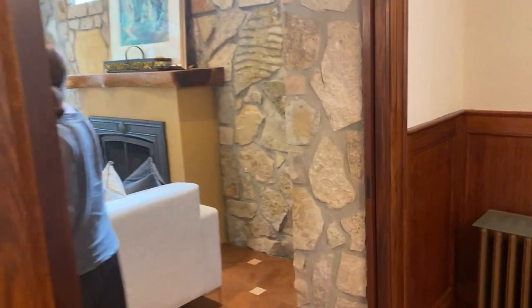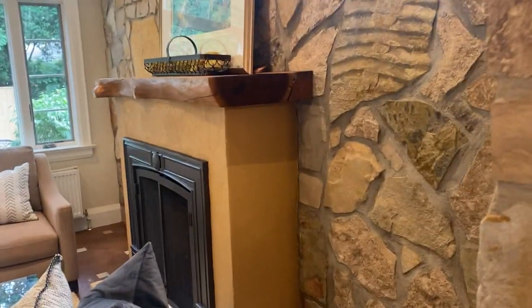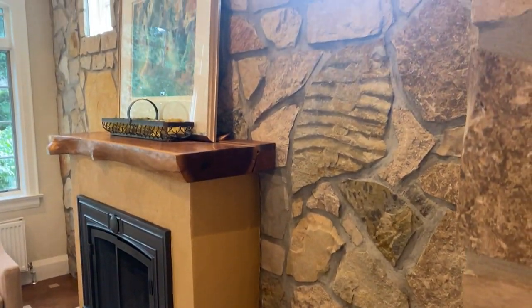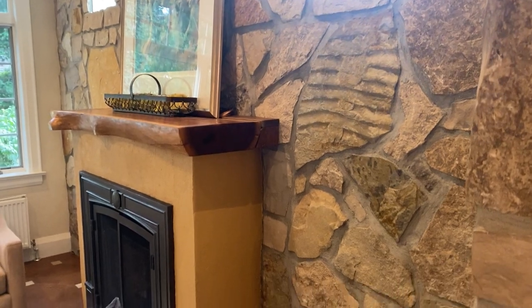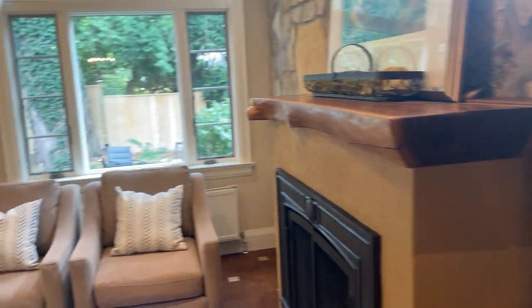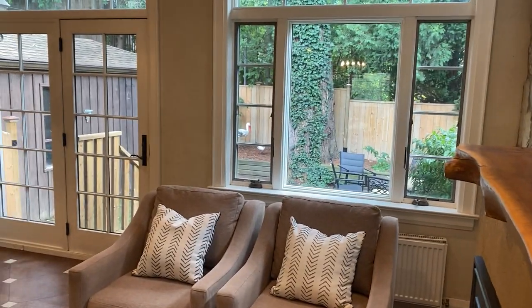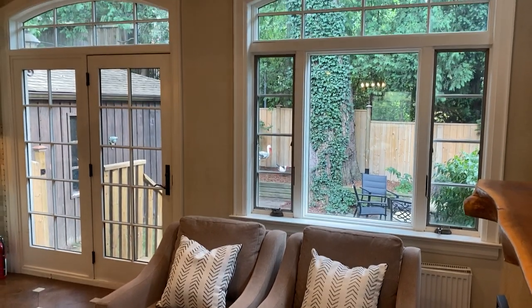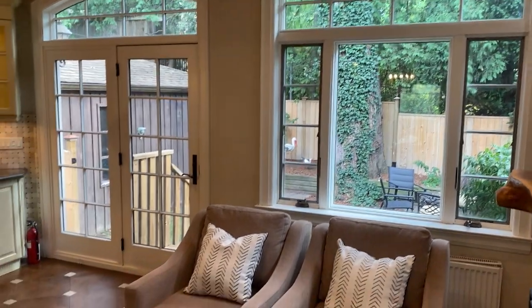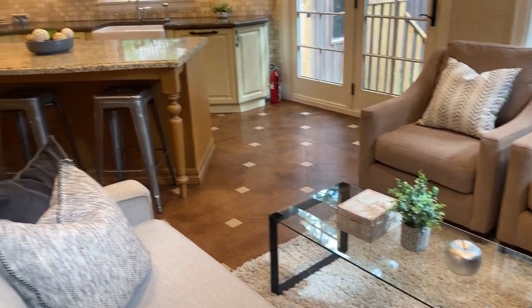In the family room, we have a gas fireplace. Also, these walls are actual stone - they're not fake stone, they're actually stone, which is great. And lots of windows opening up to the back here.